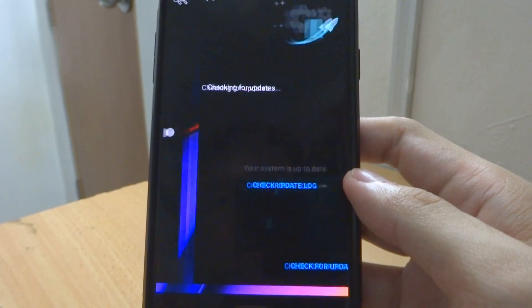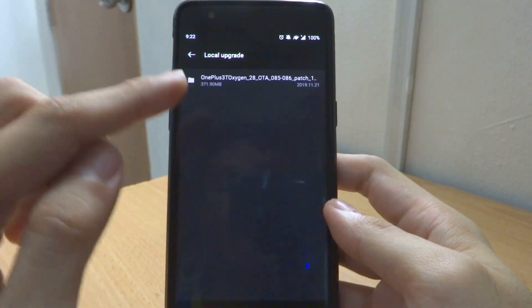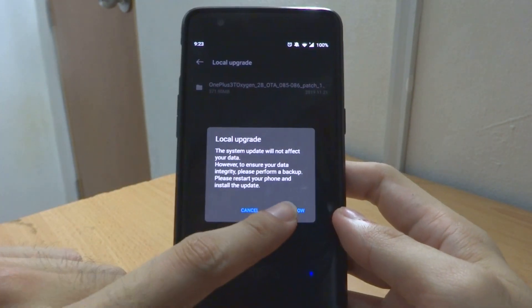Only then, if you use the local update method — you go into your Settings, then System Update, then Local Upgrade — only then will it appear. Click on it and do a local upgrade.